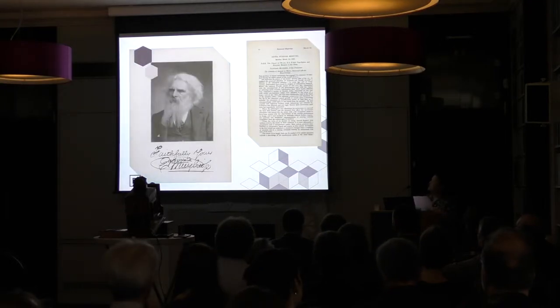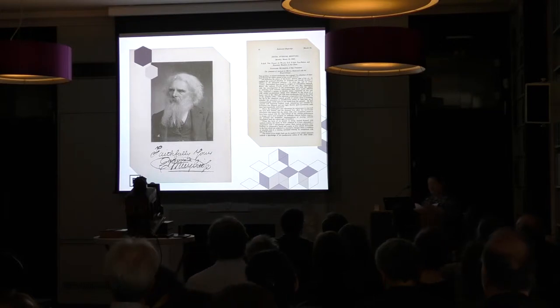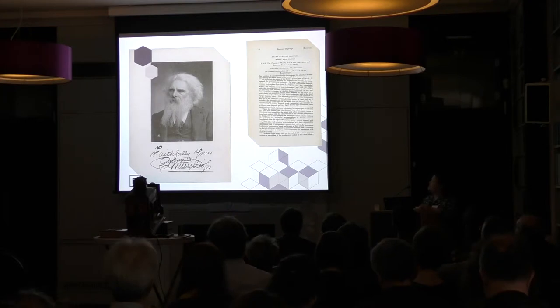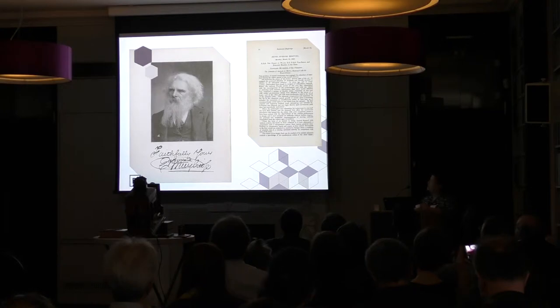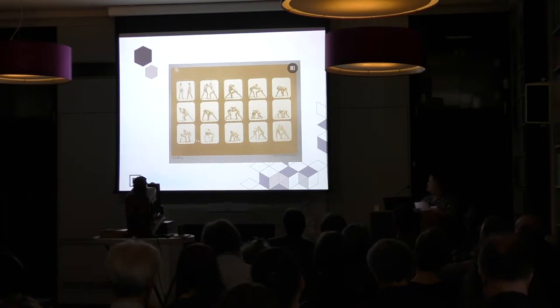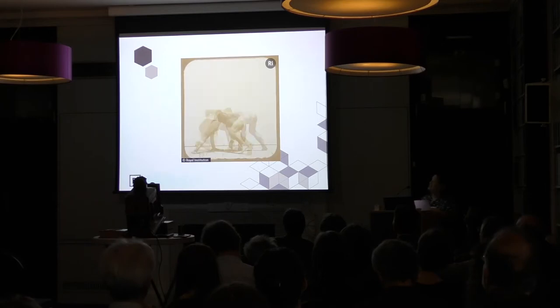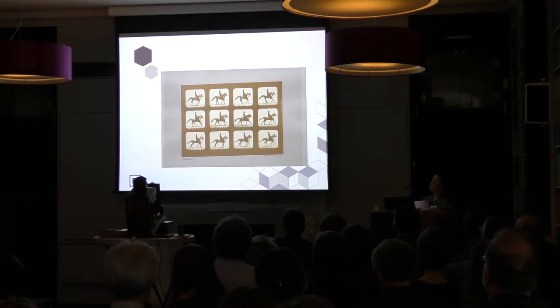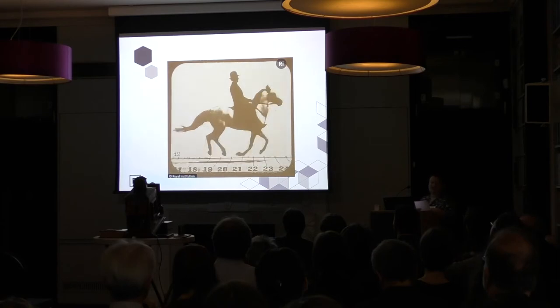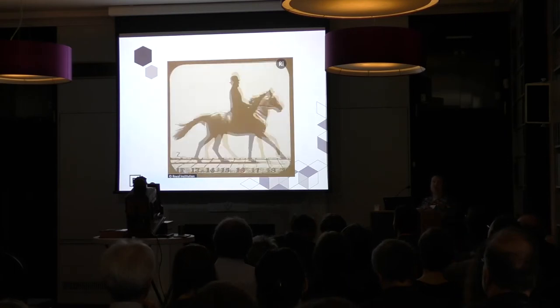Leading on from Fox Talbot, we also have some Muybridge links. Muybridge showed the zoopraxiscope here in 1882 in a lecture that took place on the 13th of March in front of the future King Edward VII to a sell-out crowd, apparently, where he projected some of his images to show what his zoopraxiscope could do. We have about 15 or so contact prints from Muybridge, which with the help of our wonderful digital team here we've been able to make movable. This is the wrestling, and then we have one of the famous trotting images which shows that all four hooves are off the ground at one time, which obviously wasn't believed at the time.